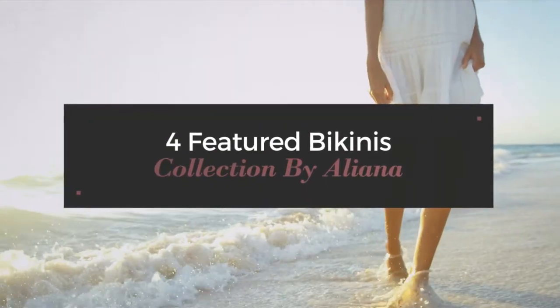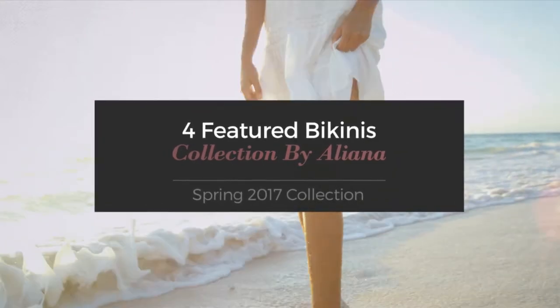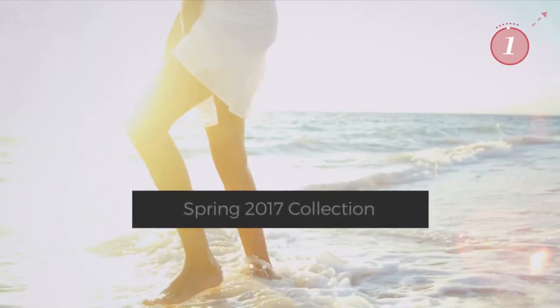4 Featured Bikinis Collection by Aliana, Spring 2017 Collection. At any time, click the circle and get the details about your favorite bikini.